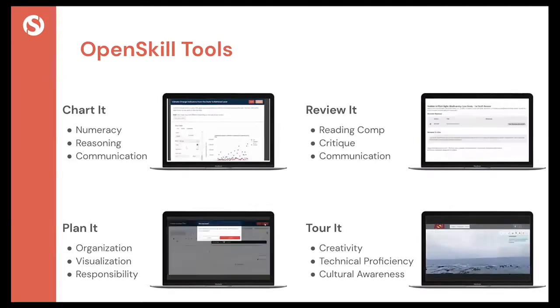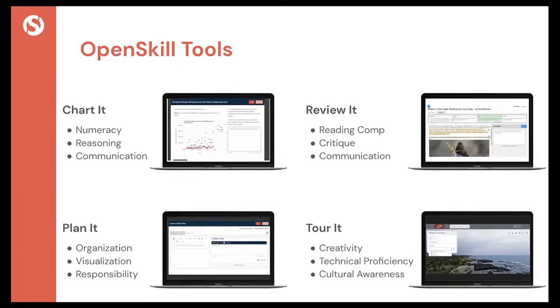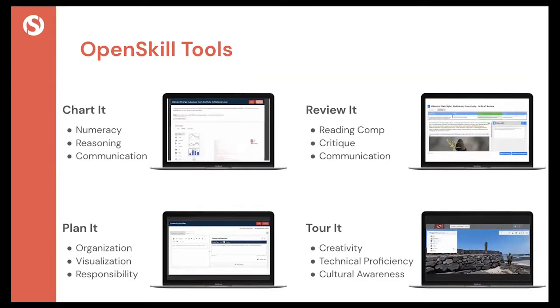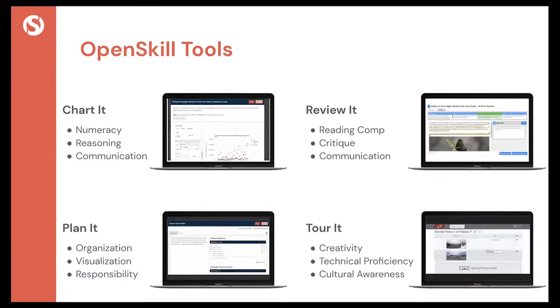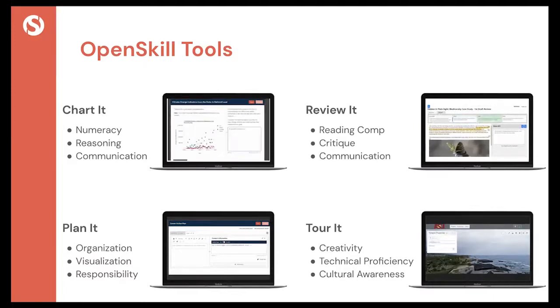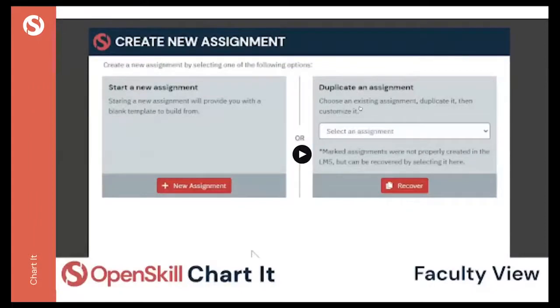Tour It is a bit different from the others and provides an immersive environment where students move through a panoramic image — which could be inside a cell, a geological location, or even a work environment — to teach students how to interact in a social environment. There's lots of flexibility; instructors can build these and our team supports integration into their LMSs. One of these tools is the Chart It tool, and I will play a short video here to demonstrate the functionality.